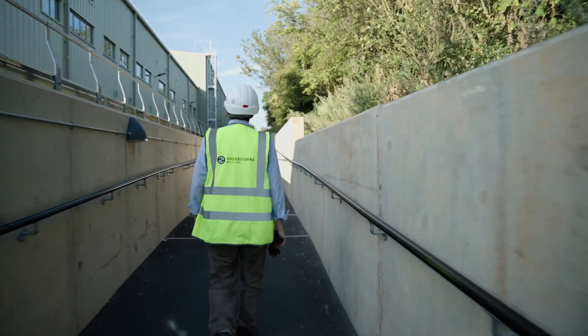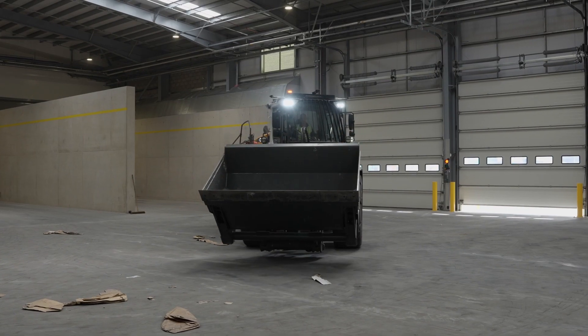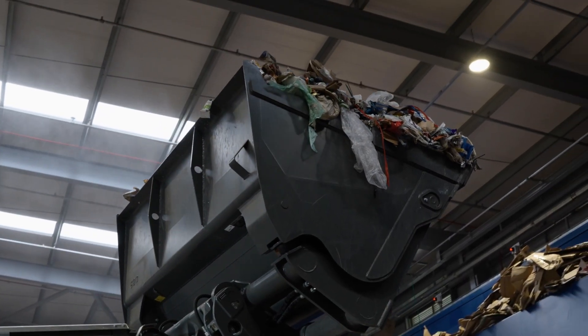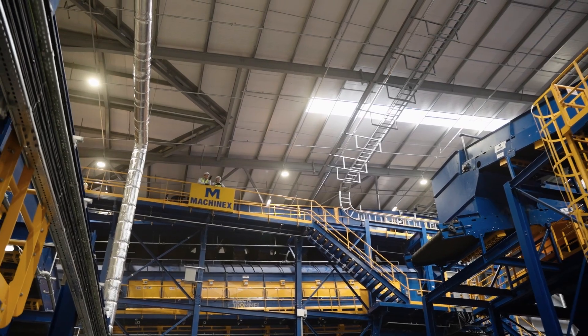The waste industry in this country is long established, but in order to take that next step, it's important that we embrace the opportunities that technology presents us. We need to be able to reduce our carbon footprint far more than we have, we need to be more flexible, we need to drive innovation in waste management — and this project and this facility does exactly that.